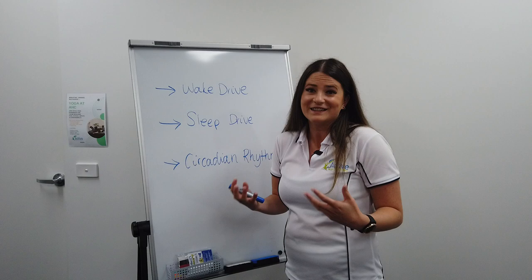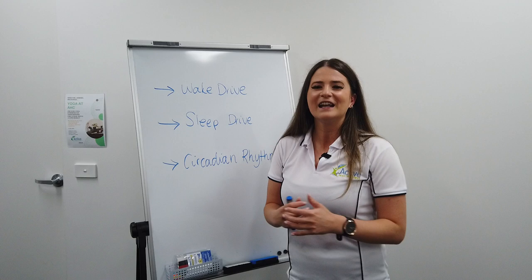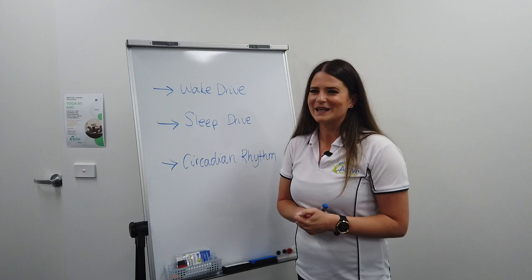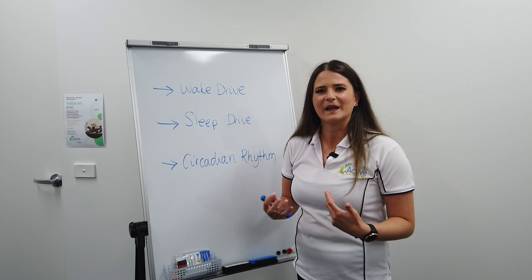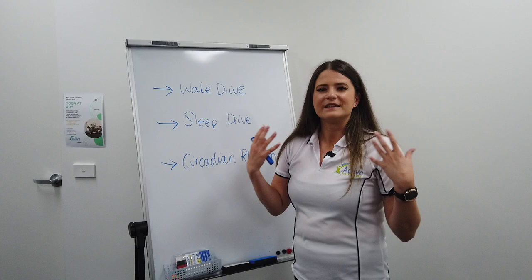Sleep drive is basically our body's need to sleep — it wants to sleep, and we build that up throughout the day. Think of times as children where we've gone to sleepovers and wanted to stay up all night, and it just can't possibly happen. Some people can be better at it than others and stay up longer, but inevitably you're going to sleep. Your body needs to sleep and it will sleep. That's our sleep drive — that accumulation of a requirement to sleep.